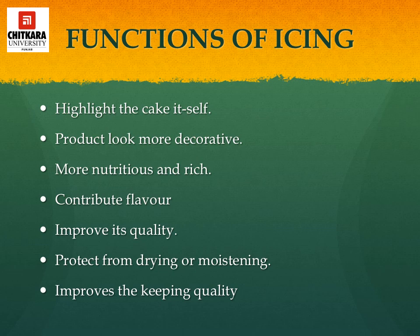Let's talk about the functions of icing. Icing adds sweet taste to cakes and pastries. It improves the appearance of the product and highlights the cake itself, making it look more decorative. It contributes towards the moistness, richness and flavor of cakes and pastries. It helps in preserving cakes and improving keeping qualities, as it covers all sides and the top of the cake, thus preventing the cake from drying out. Icing also contributes towards flavor, quality, and making the product nutritious and rich.